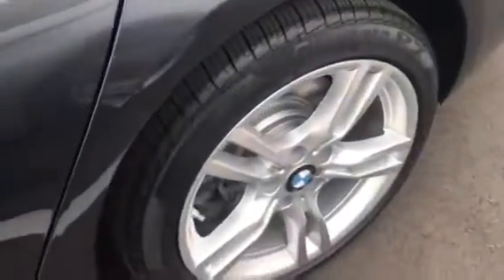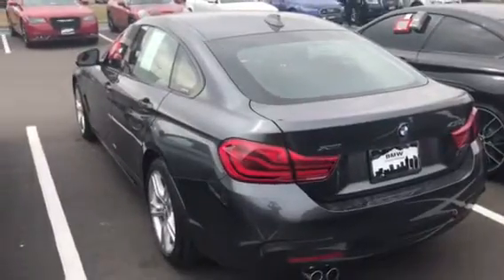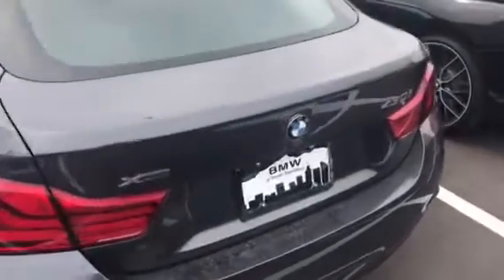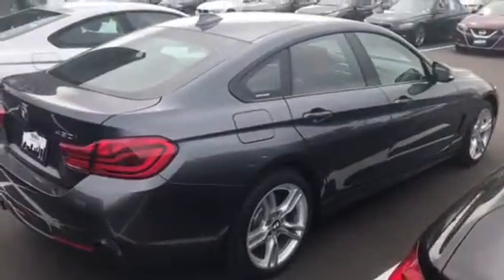I'm gonna walk down and around the car. There's no door dings, the wheels have not been curbed. The car only has 8,400 miles on it. It is an X Drive. It is a slate gray on the outside. I'll show you around the other side of the car.